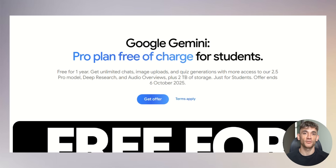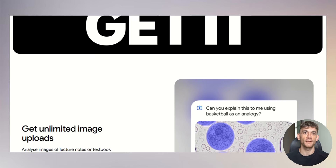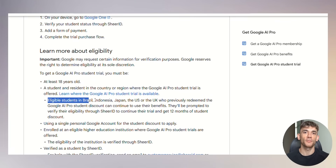First up, Google is giving students a completely free one-year pro plan. This normally costs $20 a month — that's $240 worth of value for free. Students in the US, Japan, Indonesia, Korea, and Brazil can get this deal. You just need to be 18 or older, and the offer ends October 6, 2025. So if you're a student, you need to grab this now.